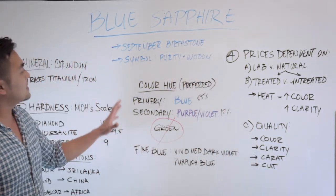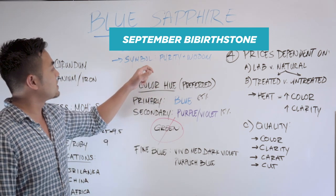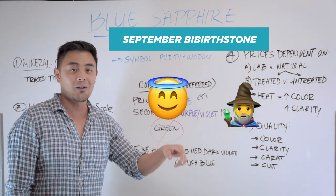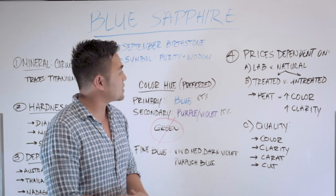Blue sapphires — what do they symbolize? Well, first of all, it's the birthstone of September, and the symbolism behind the blue sapphire is purity and wisdom. That's just a little fun fact. With that, let's move on to the next point.